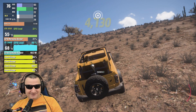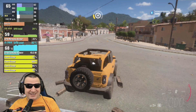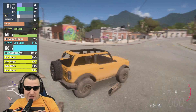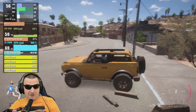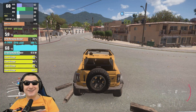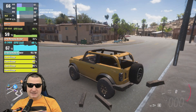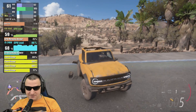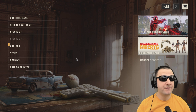It looks decent — I've set it to 900p, lowered everything, put it on FSR Ultra Performance upscaling, and I'm getting 60fps with this i5 2400 from 2011. The only thing I can do is applaud. It looks rough but it works, and that's the only thing that matters.